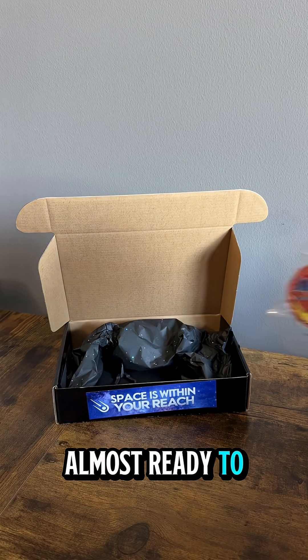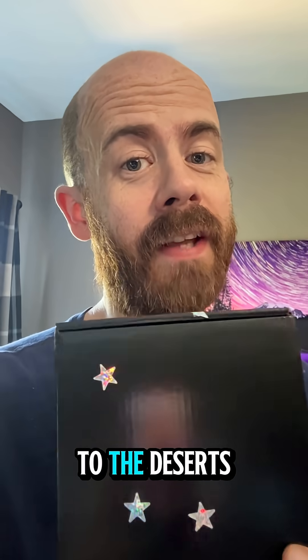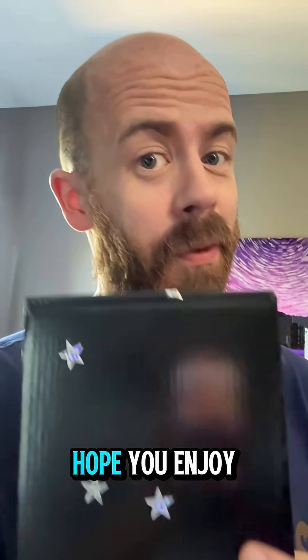Looks like we're almost ready to go — one more thing. From outer space to the deserts of Egypt, over to Georgia, and now up to Indiana — Shane, space is about to be within your reach. Hope you enjoy it. Thank you guys.